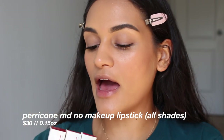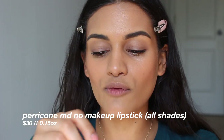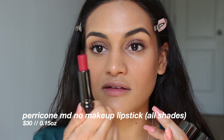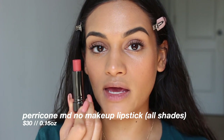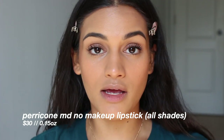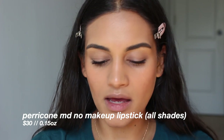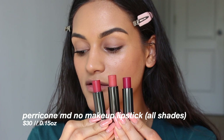I picked up all three of the shades that they have — berry, original pink, and red. This one right here is berry, and it looks like this. Next shade is original pink. These smell lovely, by the way — they smell like vanilla. And then this one is red. This is what they look like side by side: berry, original pink, and red.